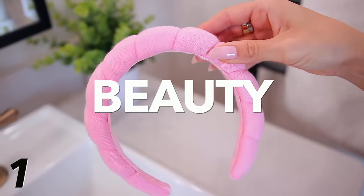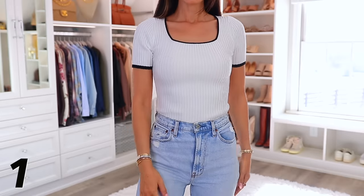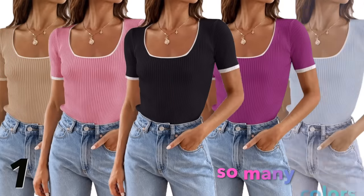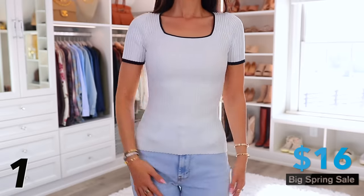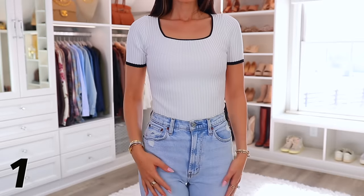I'll be covering fashion, beauty, and home items. Up first in the fashion category, number one is this short sleeve ribbed top. I got it in white and black but it comes in a lot of colors. It's 35% off, bringing it down to only $16. It's such a nice top, especially with the squared neckline — you can make it very casual with jeans or dress it up.